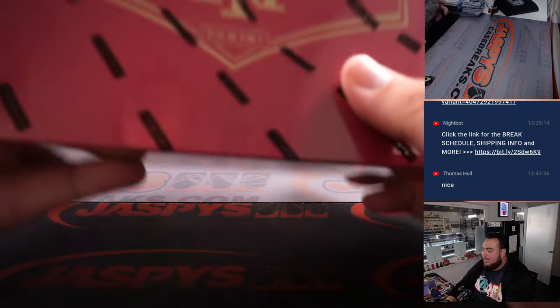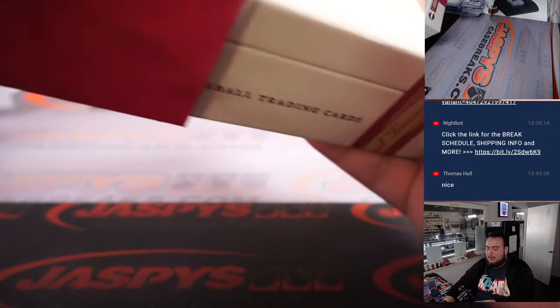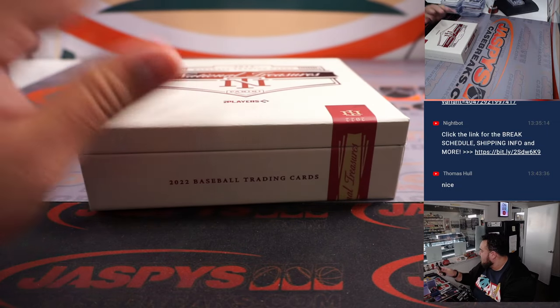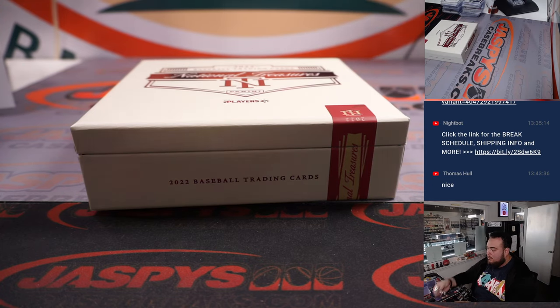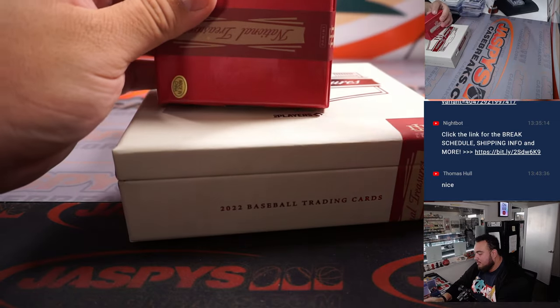All right folks, down to the last box. And like I said, this stuff is always nice — NT baseball. I know we're gonna get Flawless next week, but let's continue to sell out this NT for this week, guys. Another big booklet here!